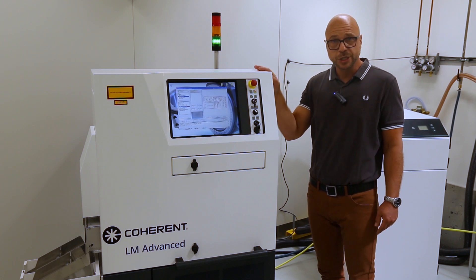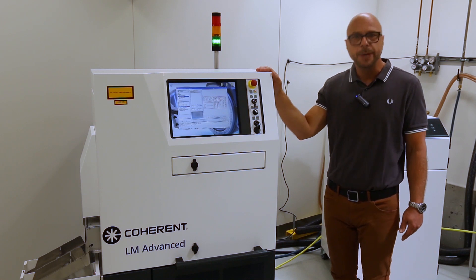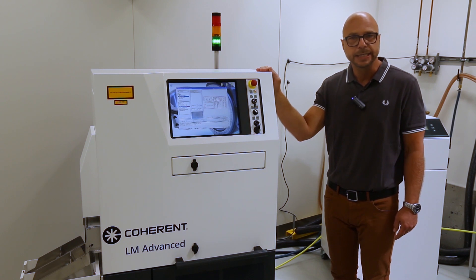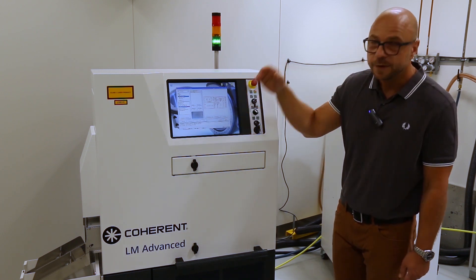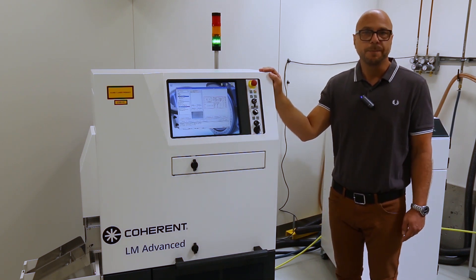When we look at the structure of the system, we have an upper section which is basically the processing chamber of the label material itself, where label transport, guidance, laser marking, and kiss cutting take place. The displacement unit offers at the end of the system the output of the manufactured labels.